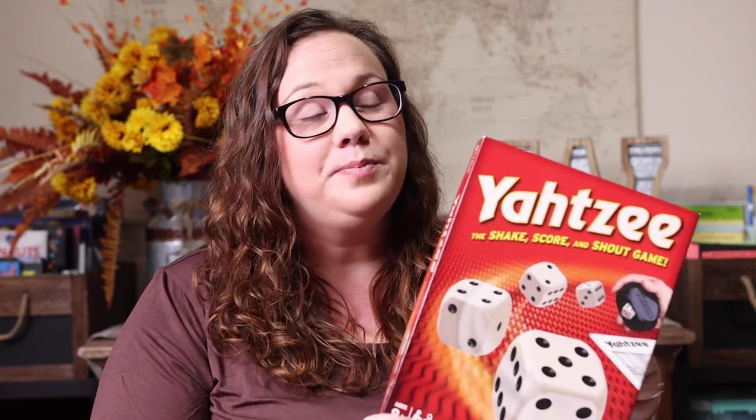First and foremost will always and forever be Yahtzee. It happens to be Kevin's absolute favorite game so it gets a ton of play at our house, but it also has sentimental value — my grandmother taught me how to play it. Emily learned her addition and subtraction math facts because of it. It's cheap — you can get Yahtzee for less than ten dollars, or used at a thrift store or on Black Friday for under five. It's a simple dice-rolling game but the sneaky math in it is just unreal.